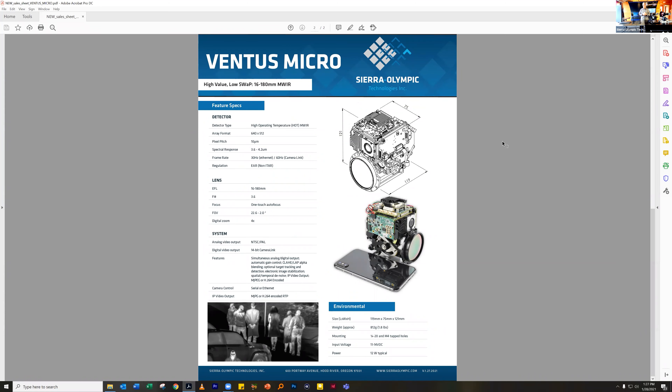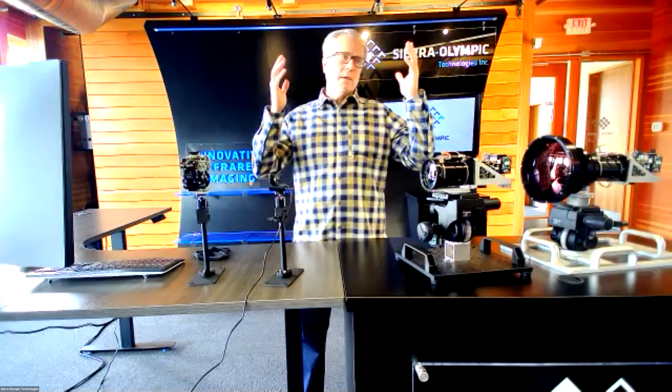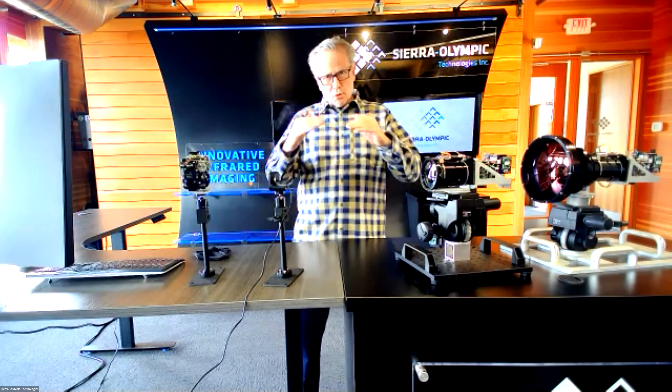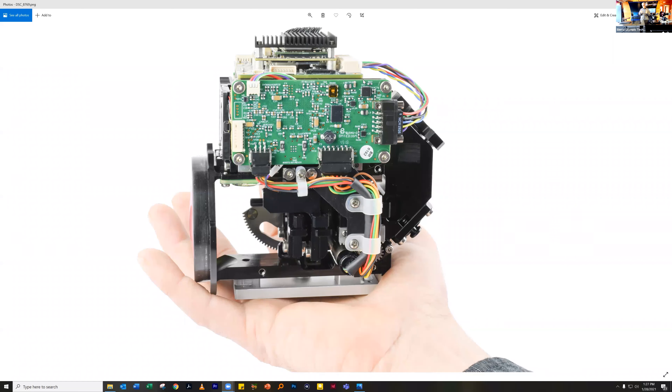Ventus Micro was originally conceived for our airborne customers. Sierra Olympic's heritage, especially in the Hood River area, has been in airborne remotely piloted vehicles where every gram counts. Of the 4,000 mid-wave cameras we've sold over the past 10 years, 90% have gone into airborne systems. We have constantly been improving performance per unit gram, performance per unit volume, and performance per unit watt. In small remotely piloted aircraft, performance per gram is everything — we started in a business where saving one gram translated into 10 more minutes of flight duration.